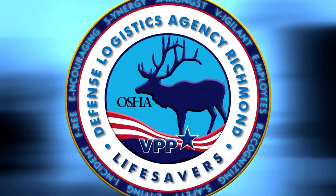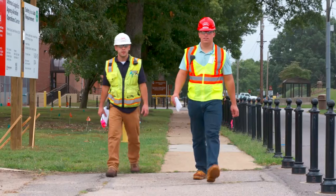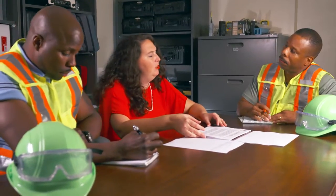OSHA's Voluntary Protection Program is a collaborative effort which involves management, leadership, employees, contractors, and visitors.